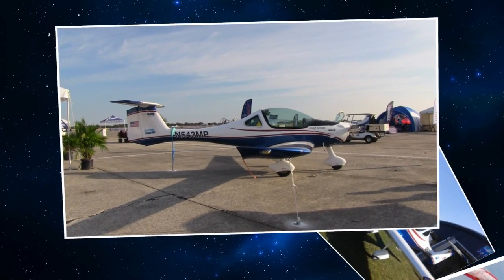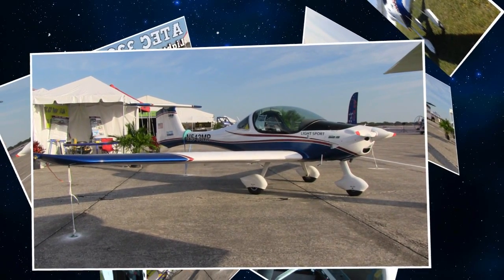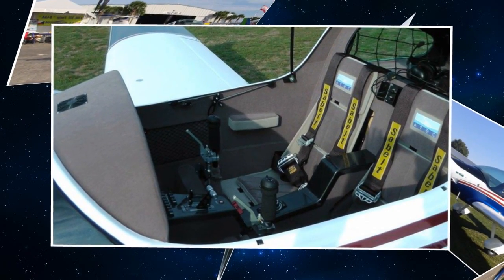The airplane flies well on the 80. Some people don't even offer that anymore, but I've seen it fly well on the 80. And you've got the 100 in the carbureted, 100 in the fuel injected, and the turbo. So you've got the whole Rotax line available.